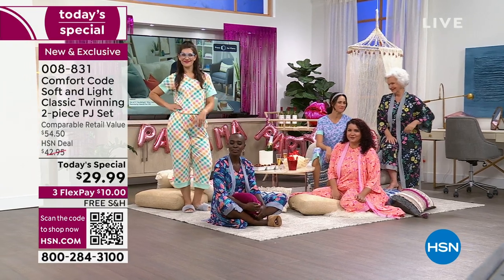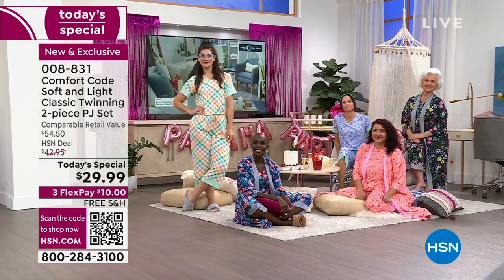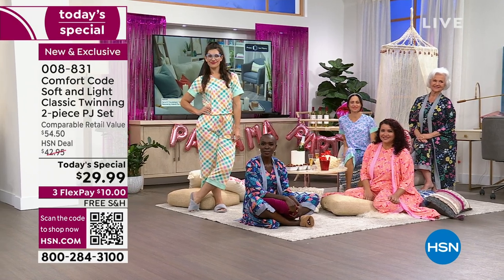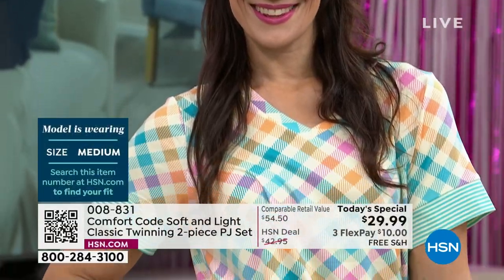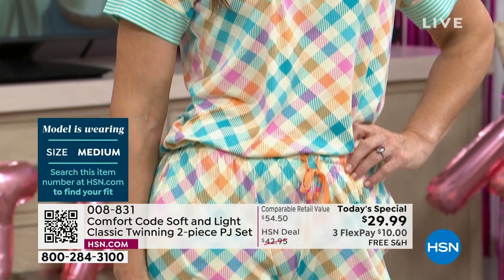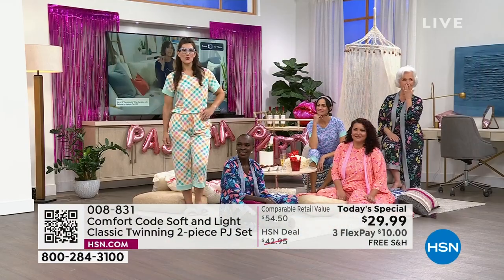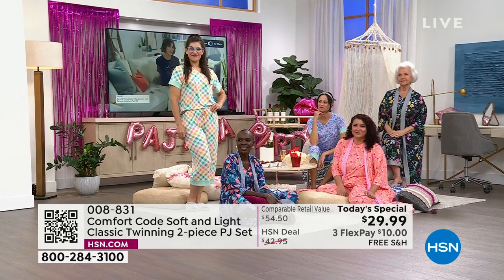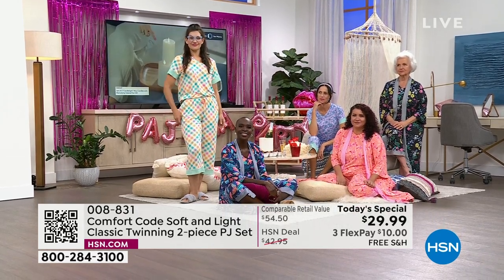Mary Kate's wearing that one in the medium — she's 5'10", looks amazing, got hers tucked in. I kind of wear mine loose and untucked. Been mixing it up today — a little tuck, a little untuck.